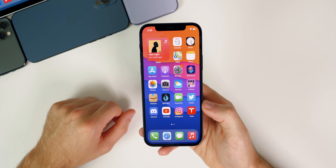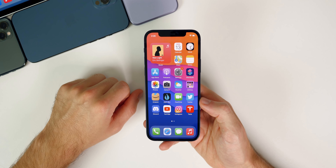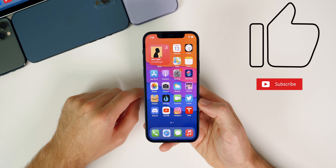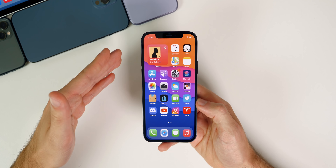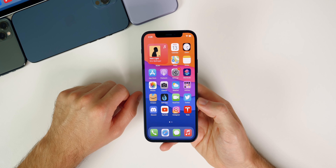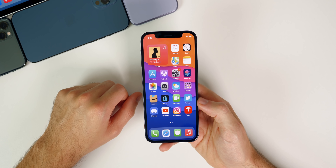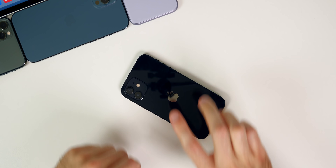Anyway guys, there you have it — that is iOS 14.8. Let me know what you think about this update in the comments below. If you enjoyed this video I'd appreciate a thumbs up, and make sure you subscribe for a ton of iOS 15 coverage coming very soon. This will probably be one of the last iOS 14 videos I ever make, so we're moving on to iOS 15 very soon. Thanks again for watching and I'll see you soon.